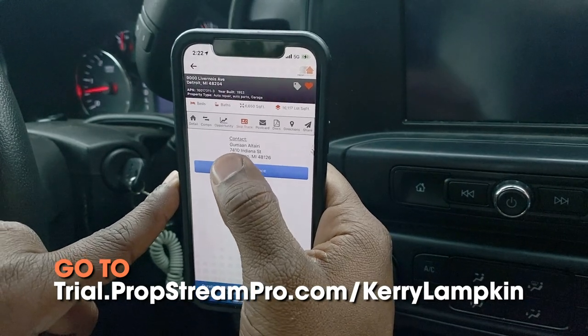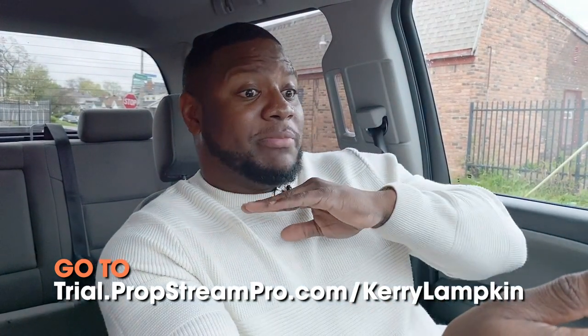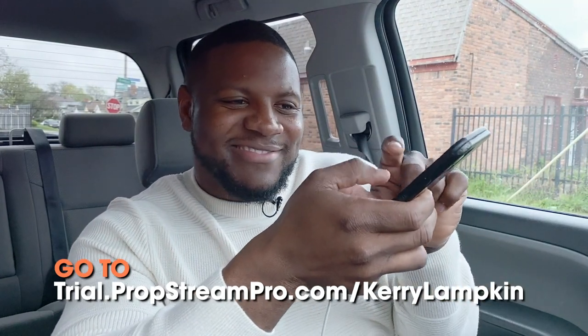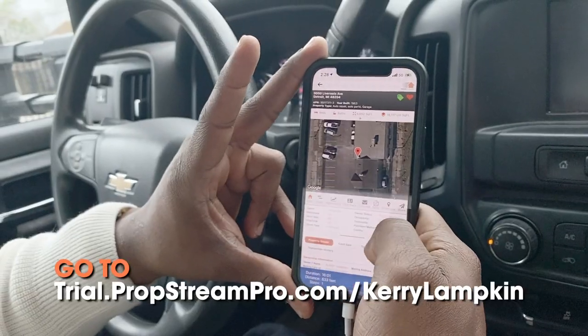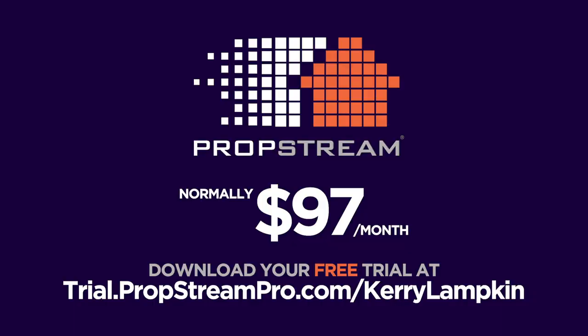You can even get the person's number in this app. The information will save you so much time — the trip to the county building, all the calls and research you'd have to make, even getting parking tickets downtown. You stay right in the palm of your fingers. Instead of doing the footwork, you're doing the finger work.